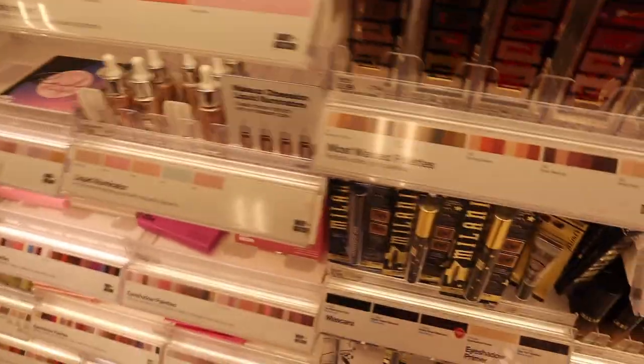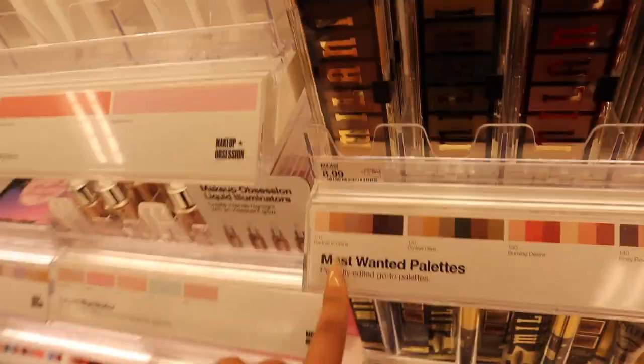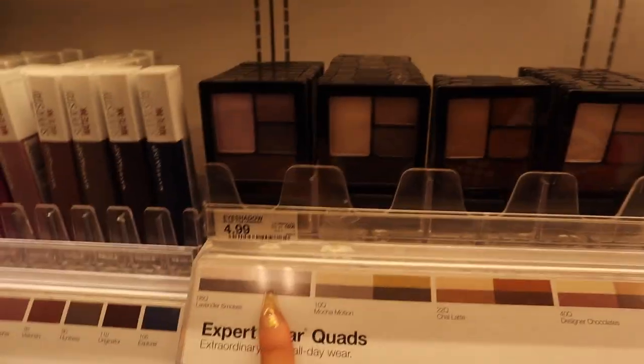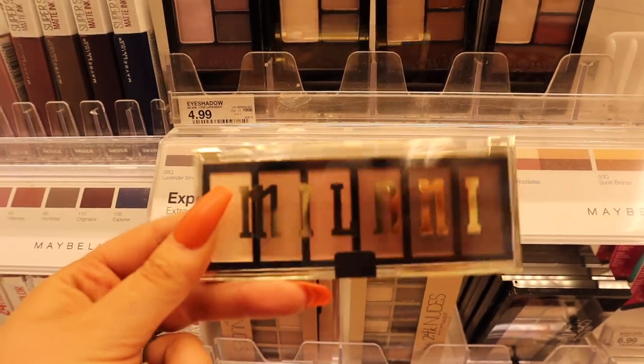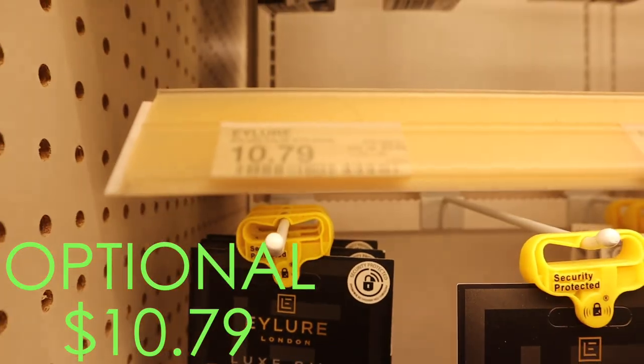I'm trying to find the cheapest eyeshadow palette, and it's coming down to Milani for $8.99 - they have a lot of colors you can choose from. I think I'm gonna get mine in Partner in Crime. I found a Maybelline palette for $4.99, but I'm gonna stick with the Milani one because you get more colors for $7. And should I get some lashes just for the fun of it? These look pretty - I'm gonna give these a go. $10.79.